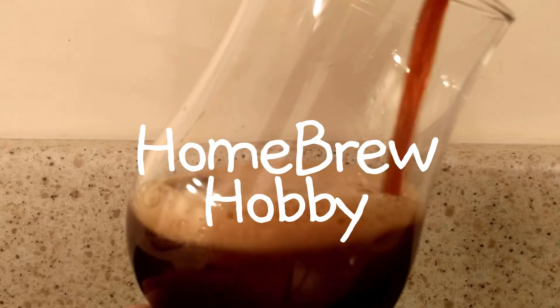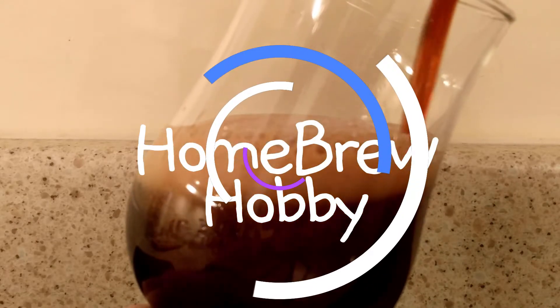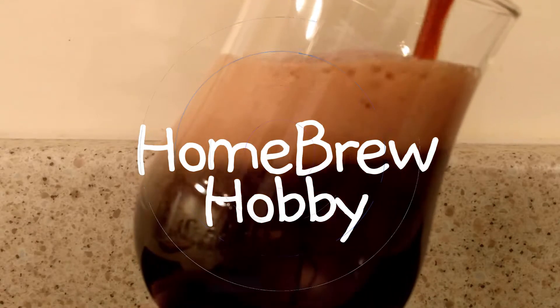Who wants to talk about hops? Let's do it! So today, my first Homebrew Wednesday. Got my stout — it's been on the counter for a few minutes because of my filming, so the head's gone away a little bit, but very nice.